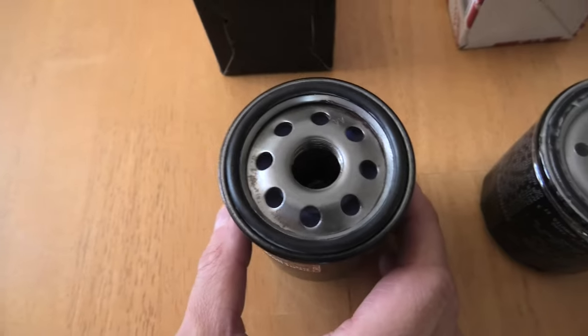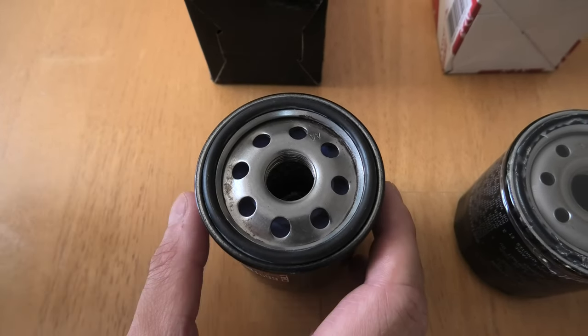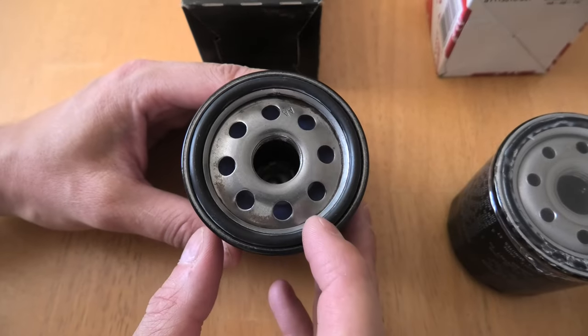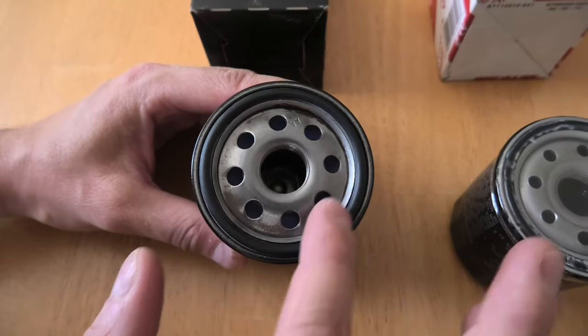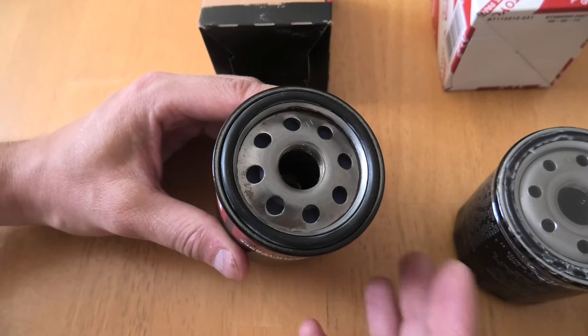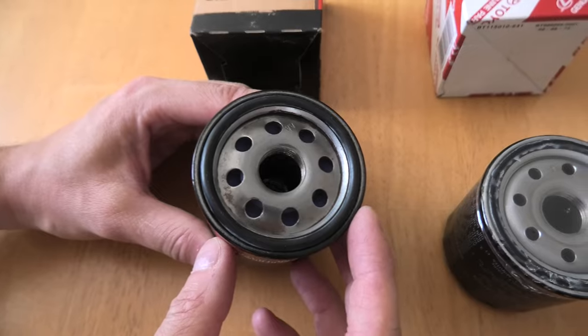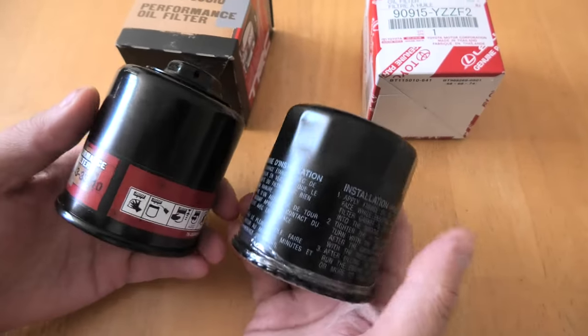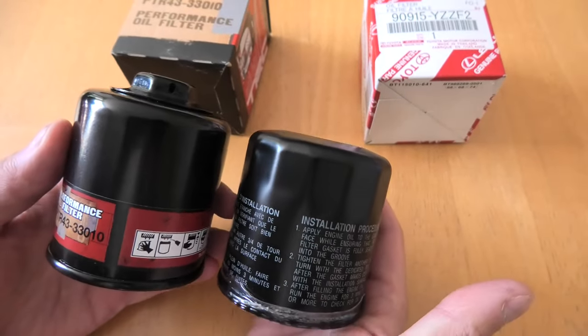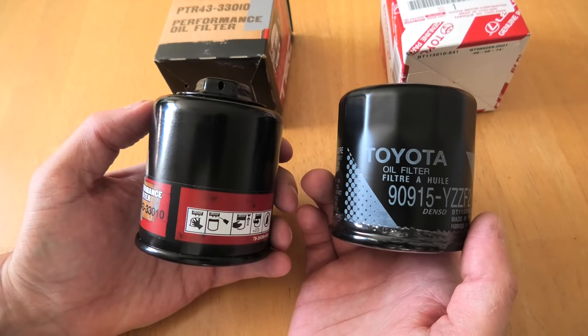It won't take much time to lubricate the TRD filter either — you just need to get some fresh oil and put it on top of the gasket when you install the new filter. This way you will ensure a good seal and the rubber won't be damaged during installation. Other than that, they're pretty similar in size. Now we'll cut open both of them and see what's inside.